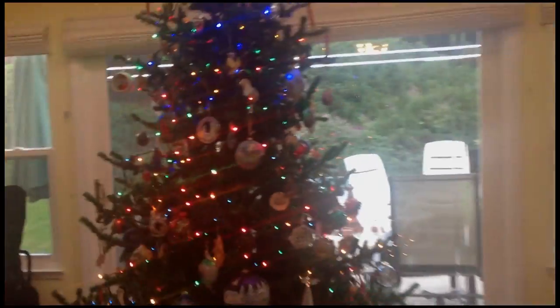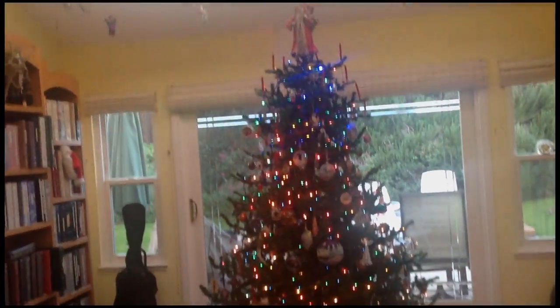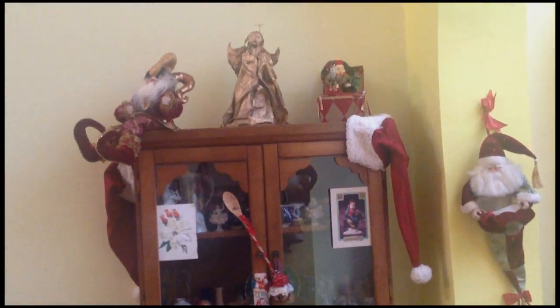We have angels on high. Of course, the Christmas tree — what would Christmas be without the Christmas tree? You can tell I'm not a very great photographer with my iPad, but I'm doing the best I know how, so that you can see everything. We've got goodies over there, and more things up in the sky.